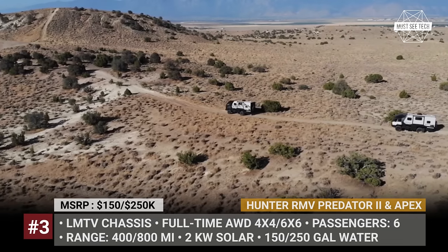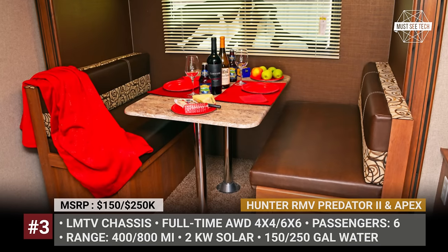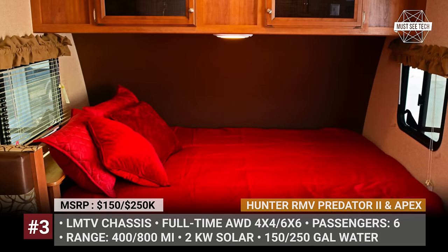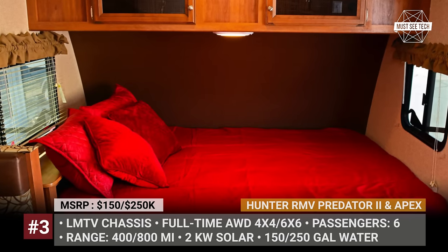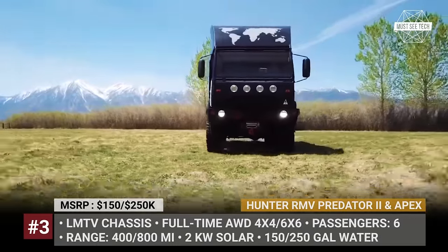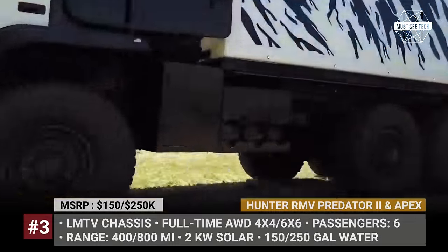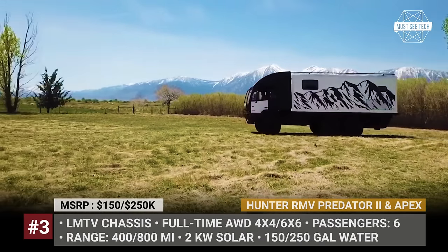The Predator is the cheaper $150,000 version with a 19-foot box, 6.6-liter engine, 400-mile range, a slide-out, bunks and a queen-size bed, totaling a six-passenger capacity. The Apex, on the other hand, is a premium product with a 15 or 20-foot composite habitat box, double the range and 250 gallons of fresh water instead of 150.